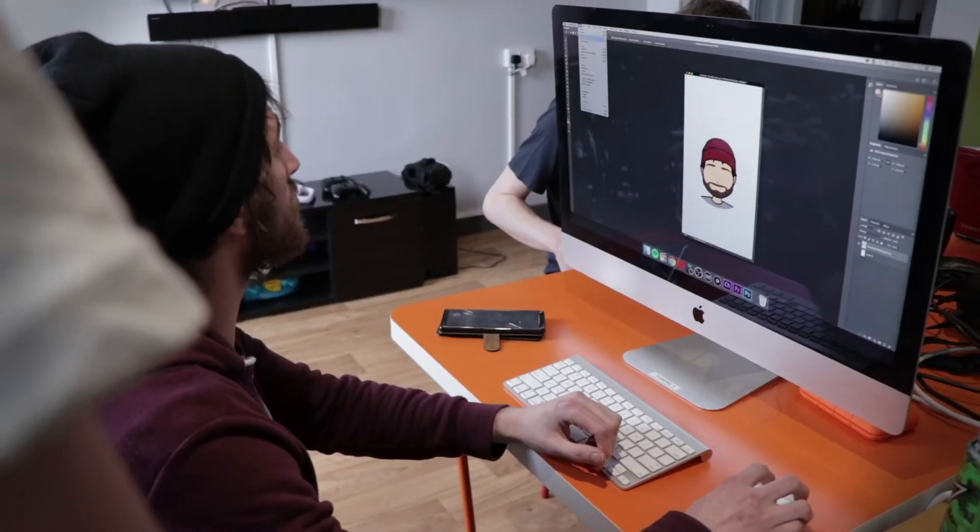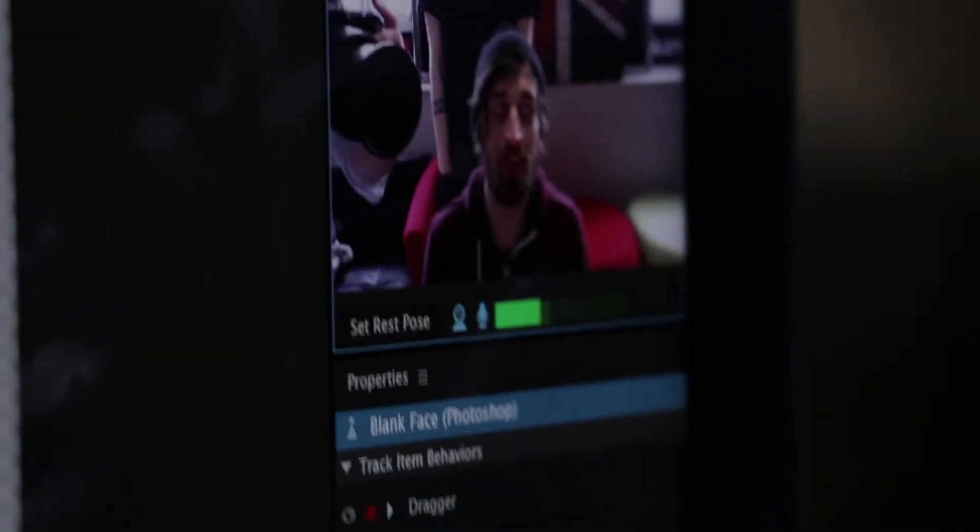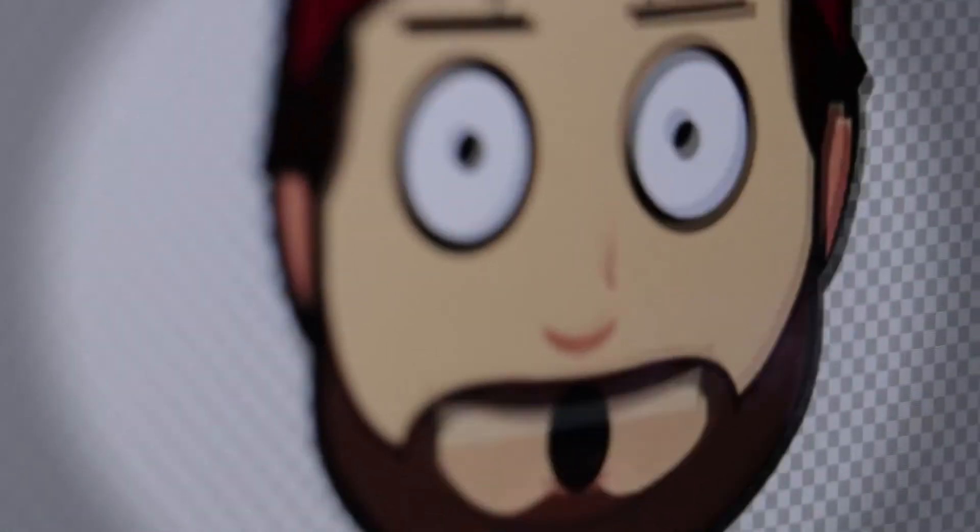As well as new hardware, we've also got some new animation software that will be great for those of you not yet comfortable in front of camera. It's called Adobe Character Animator and it allows you to use an on-screen custom digital puppet that copies your movements using motion tracking. You can then use these puppets for live streams or pre-recorded videos. For example, using digital puppets is a great way for you to make your gaming videos stand out from the crowd.